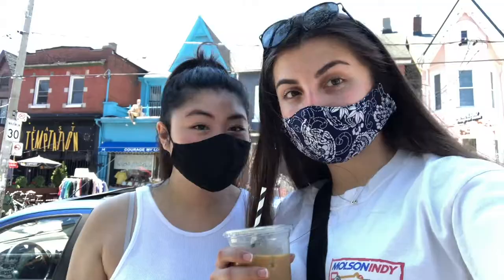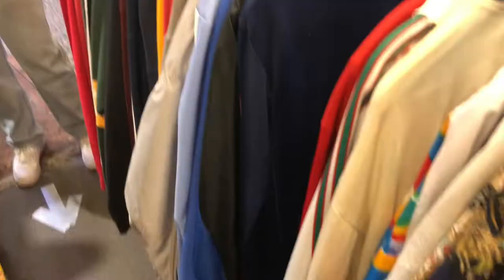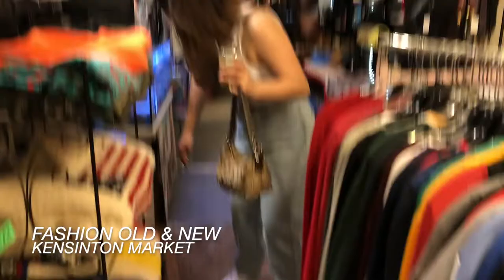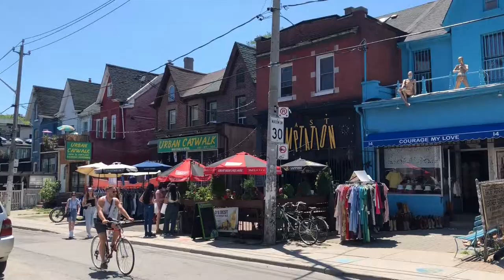We checked out two places across the street. I found that Victory Girl Vintage was definitely more of a girly kind of style — everything was very delicate. Whereas Fashion Old and New had more graphic tees and was more my style. So again, it all depends on what you're looking for and what your style is.